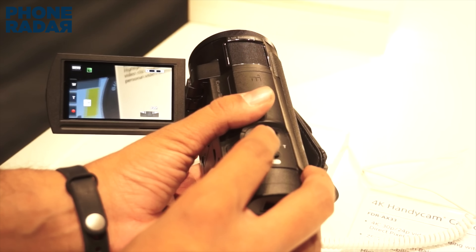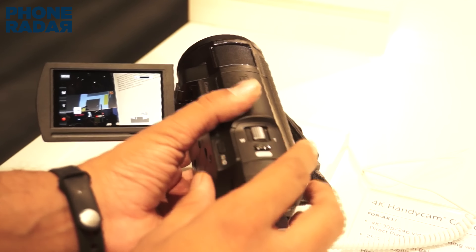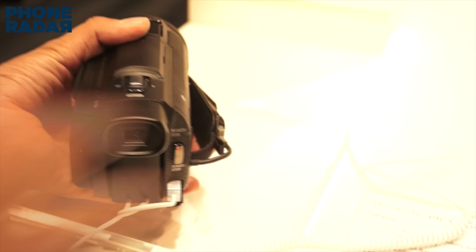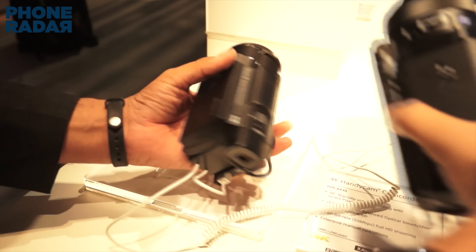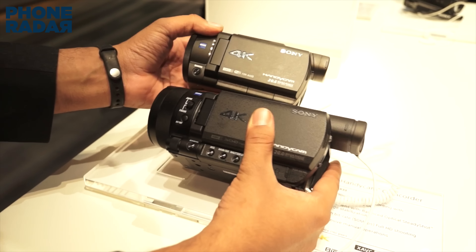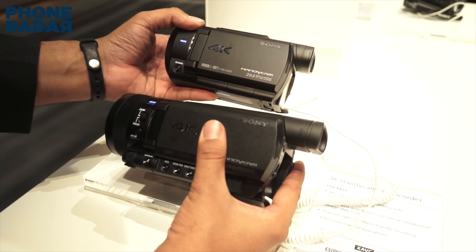Like the AX33, Wi-Fi can be used to easily control up to 5 cameras, as Sony has rolled out that feature in the 2015 lineup of camcorders. That is one of the best features of this camcorder apart from the 4K video recording with image stabilization. Support for live streaming via Ustream is also one of the best things about the Sony FDR-AX33.